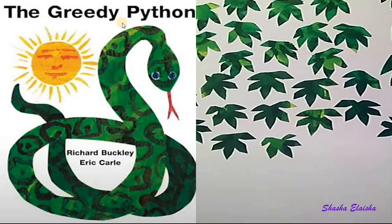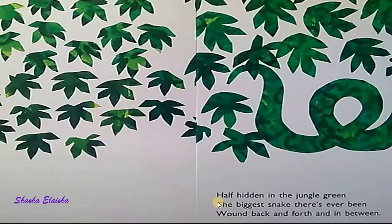Next, the greedy python. Half hidden in the jungle green, the biggest snake there's ever been. Wound back, forth, and in between.